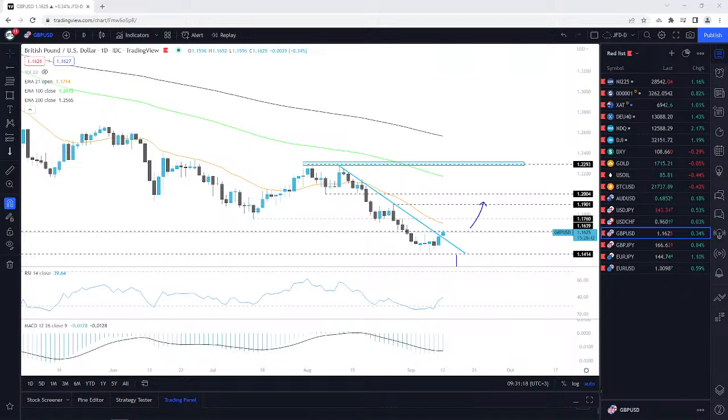Maybe the market is digesting right now, thinking hey, maybe not everything is that bad, and maybe we'll get that further push higher later on. At the moment the buyers are not really that strong, but maybe if everything gets re-evaluated, we'll see that the numbers are not really that bad, so maybe the push will come further later on.